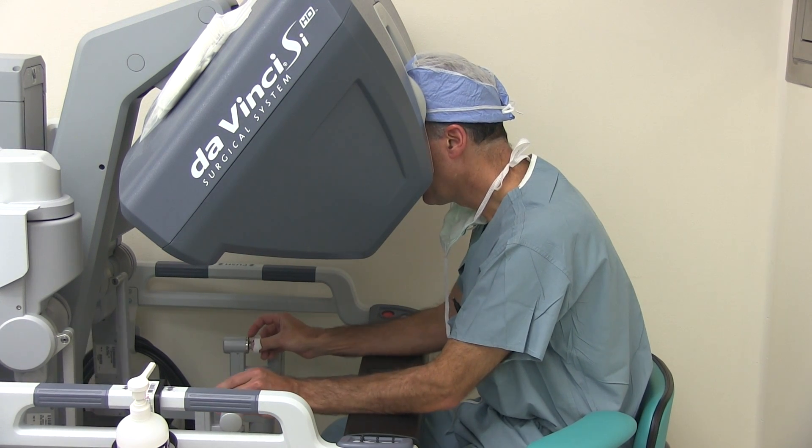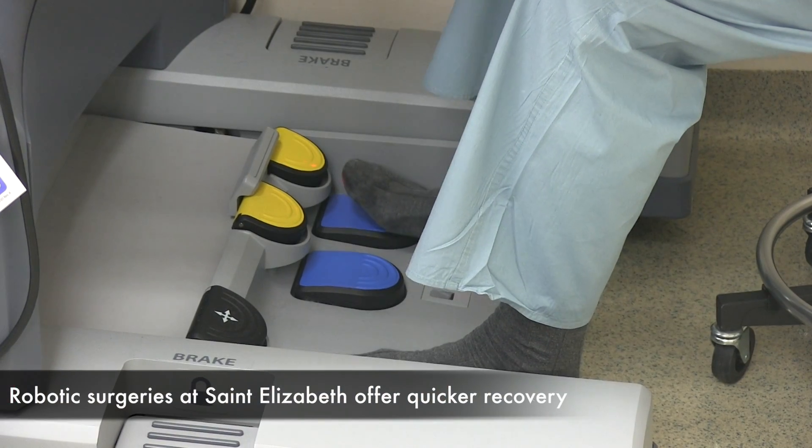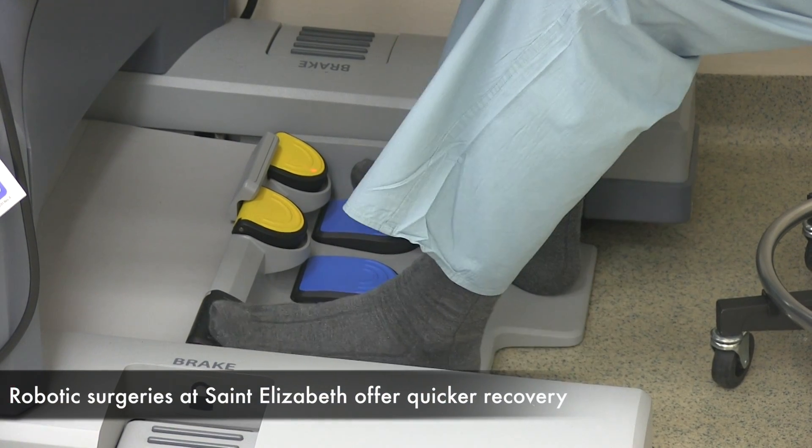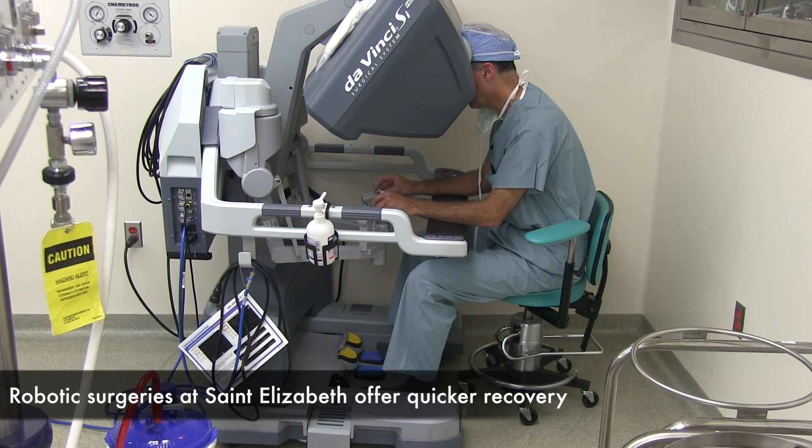The da Vinci surgical robot we've used here at St. Ease for four and a half years now. The main uses for the instrument in gynecology are hysterectomies, myomectomies — removing fibroid tumors from the uterus — and tubal reanastomosis.